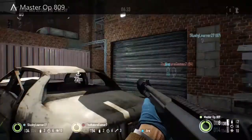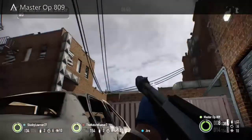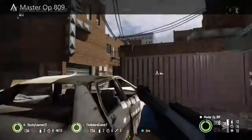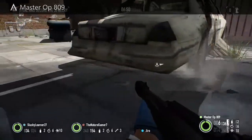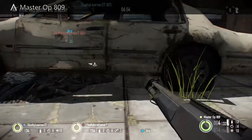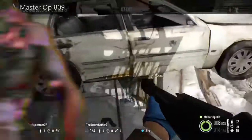Coming in at number one — not many people know about this. In the Payday jewelry store, look under or in the back of this car. The package should be on the right side near the passenger seat, or possibly on the left side by the driver's seat. Most of you guys probably won't know this one.